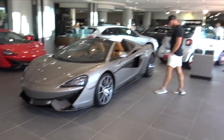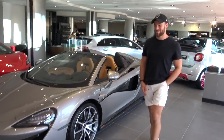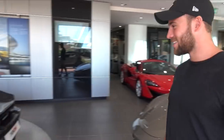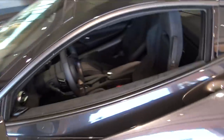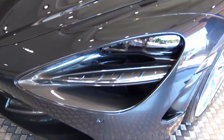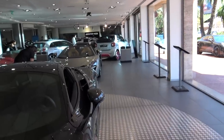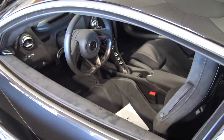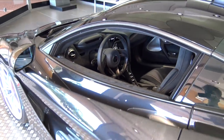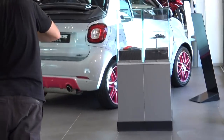We've got the 720S, a 540C, and a 570S Spider — Will's favorite is the 720. Walking around looking at all the details: the air vents, the lights — it looks simple but underneath it's so complex. Look at the air flowing through there. The spec on this one is nice and discreet — gray with black interior. I think you'd need to black the whole thing out with black wheels.